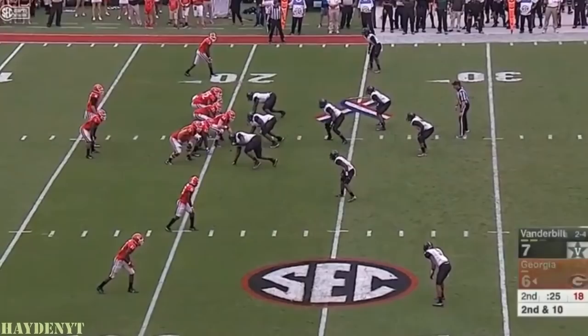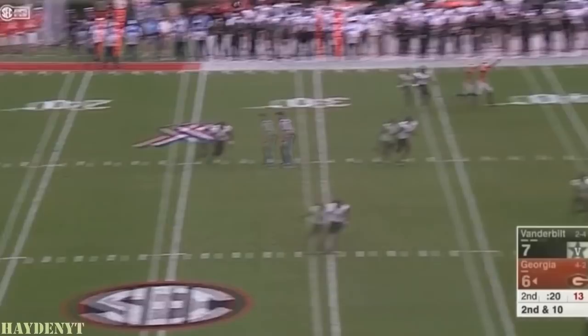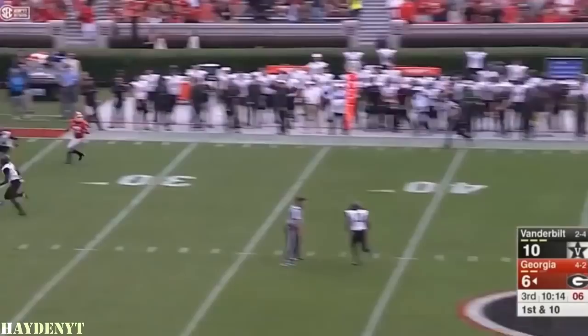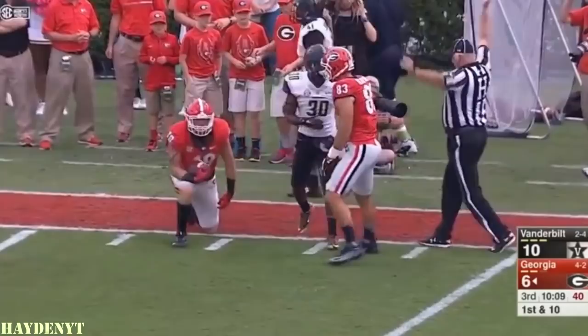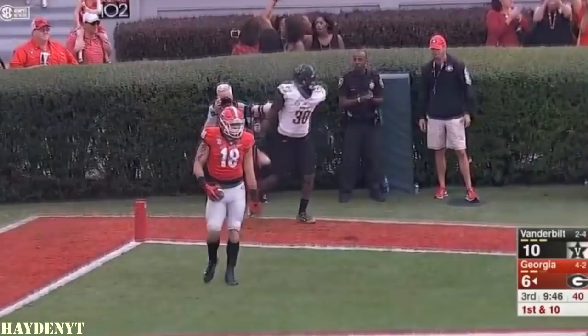The Commodore defense really stepping up. Pass is caught — Reggie Davis. Pass is caught inside the 20, down to the 19-yard line. Primary targets — one of Eason's favorite go-to guys. To the end zone. Touchdown Georgia. The freshman, Isaac Nauta.